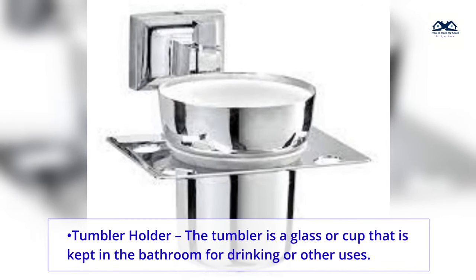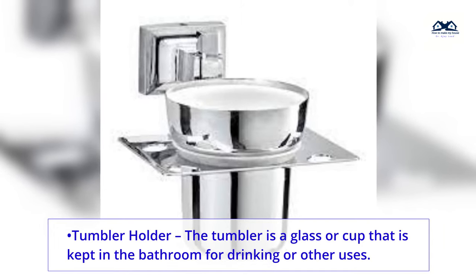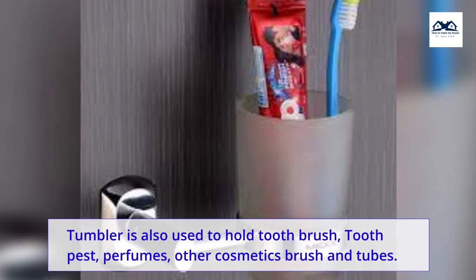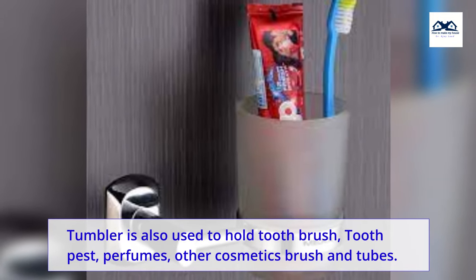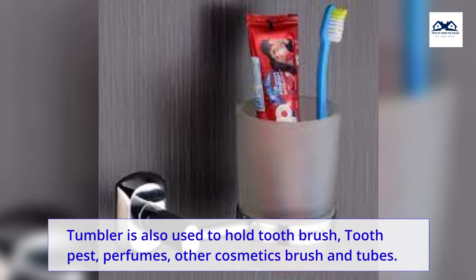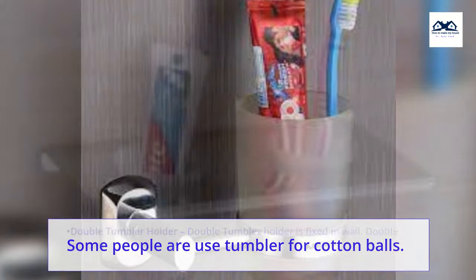Tumbler holder. The tumbler is a glass or cup that is kept in the bathroom for drinking or other uses. This holder is fixed in the wall. A tumbler is also used to hold a toothbrush, toothpaste, perfumes, other cosmetics, brushes and tubes. Some people also use a tumbler for cotton balls.